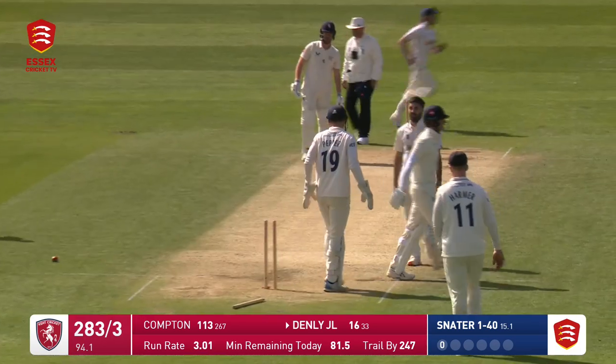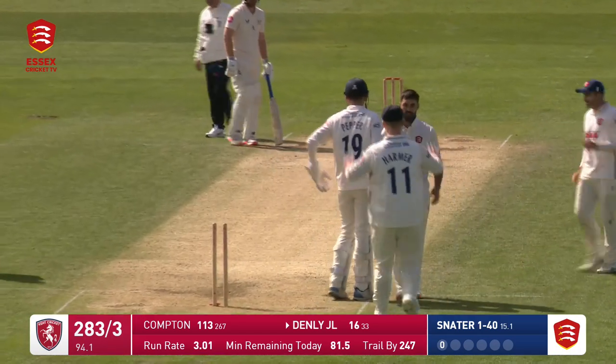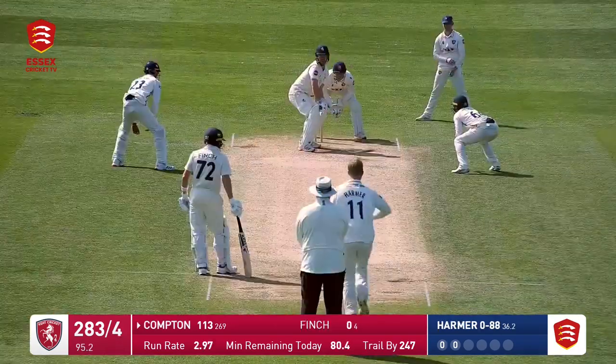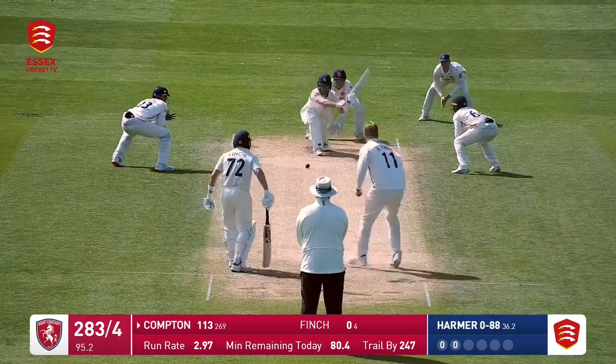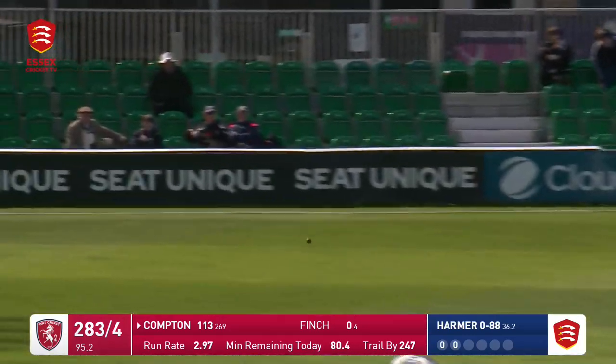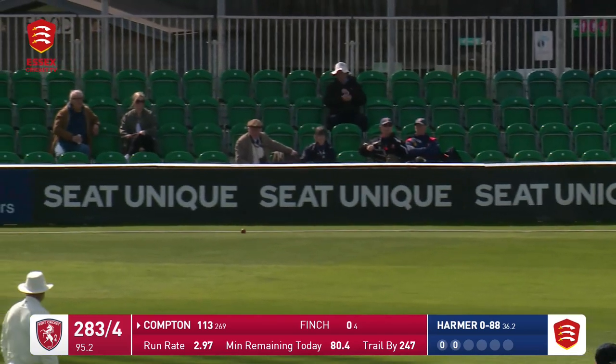Beautiful delivery there by Stater. Denley's lost one of his poles and unfortunately he's going to be making his way back. Harmer — three men round the bat — he swept this, it's going to run away. An attempted dive at short fine leg, it's going to run away for four.